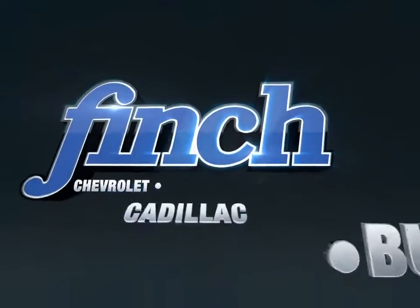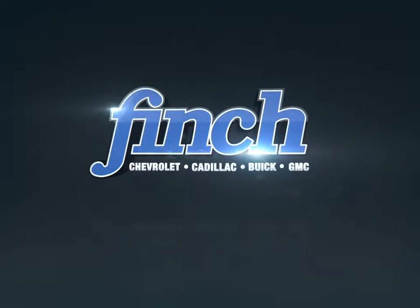Welcome to Finch Chevrolet. Today we're looking at a 2014 Chevrolet Cruze.